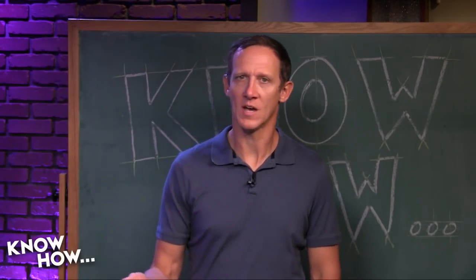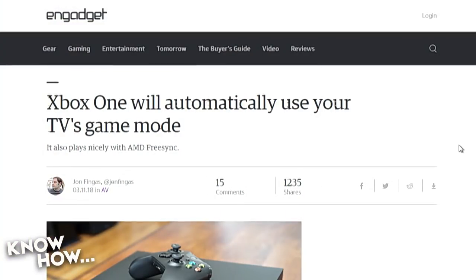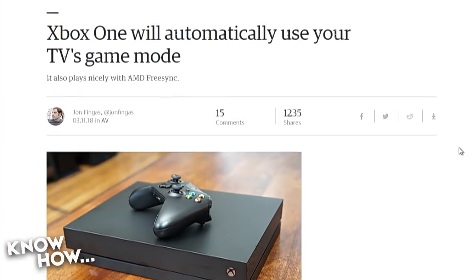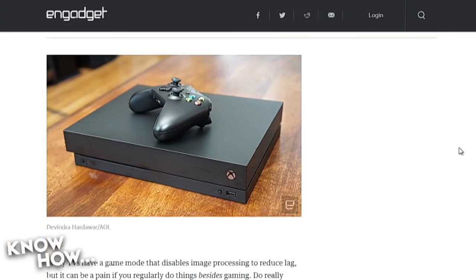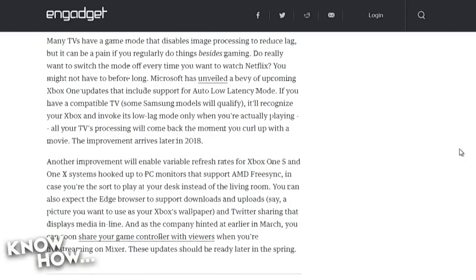Xbox One recently integrated a feature that automatically activates game mode on supported TVs, so you don't have to think about it. That depends on whether your TV and Xbox communicate over HDMI — certain signals sent through HDMI can turn the television on or switch to the correct input. All modern game systems have these settings buried in their options so your TV can be smart about when the game system turns on.